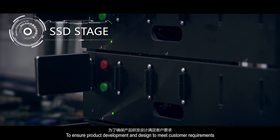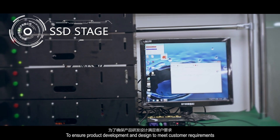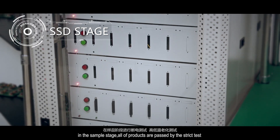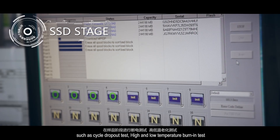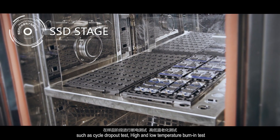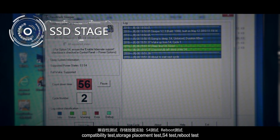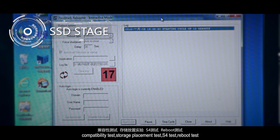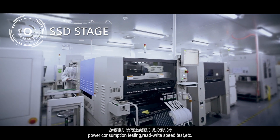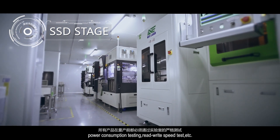To ensure product development and design meets customer requirements, in the sample stage all products undergo strict tests such as cycle drop test, high and low temperature burn-in test, compatibility test, storage placement test, S4 test, remote test, power consumption testing, read and write speed test, etc.